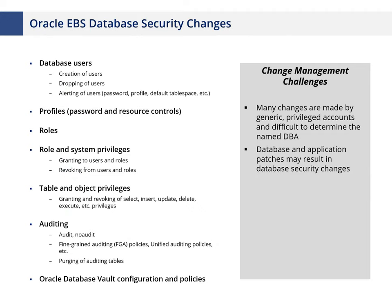For database security changes: if someone has too many privileges at the database layer, they can circumvent application-layer segregation of duties — even if that's perfectly designed. We often see many accounts with too many privileges at the database layer. A major challenge is that a lot of this activity is done by DBAs using generic accounts. Even with auditing enabled, you're often just seeing a system account like SYS or APPS making changes, making it very hard to trace back to a named DBA.